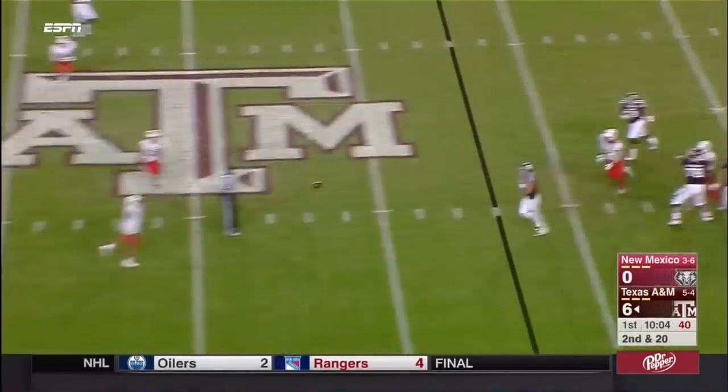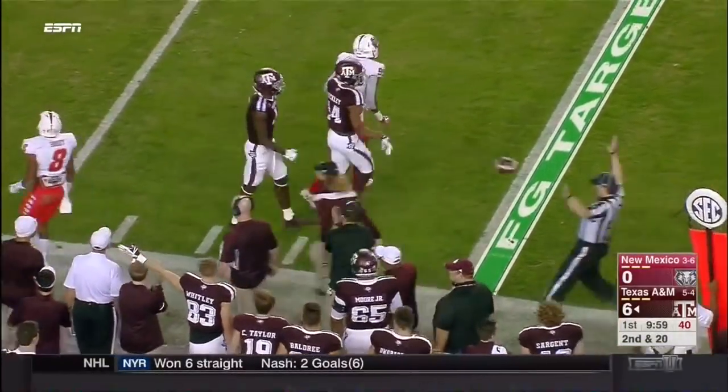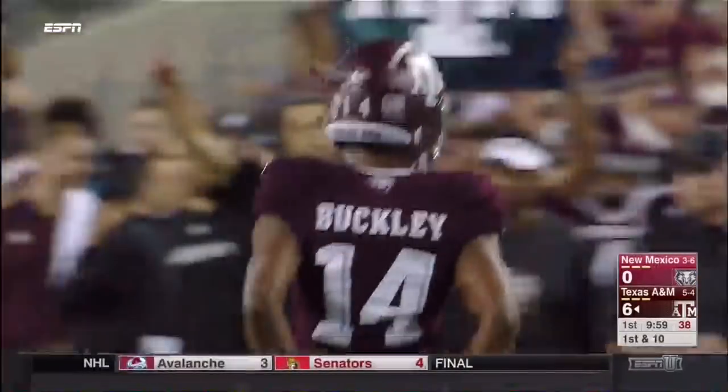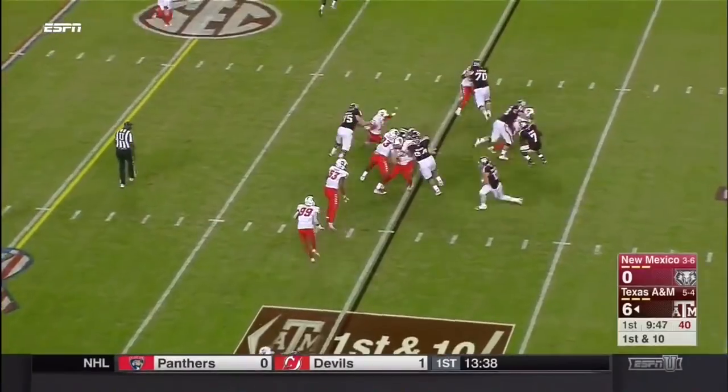Starkle feeling some pressure, steps up, flips it downfield. This is going to be a first down for Cameron Buckley. Within this offense, he's keeping his eyes downfield and making plays so far.